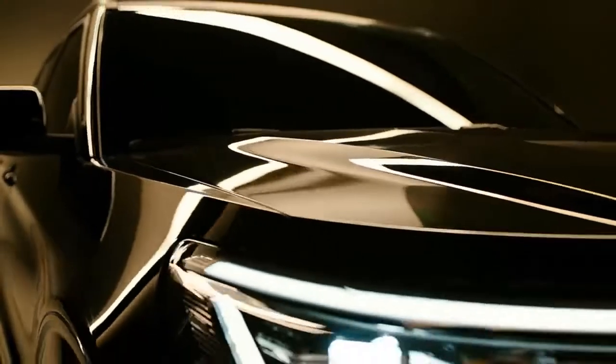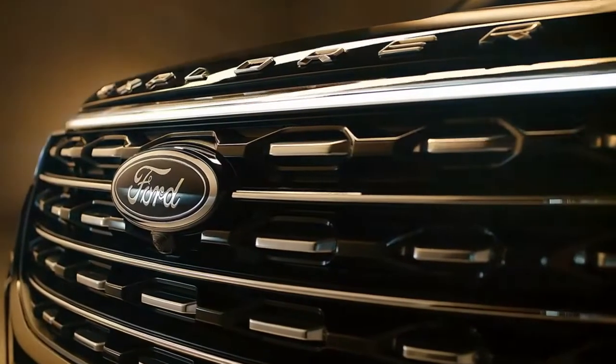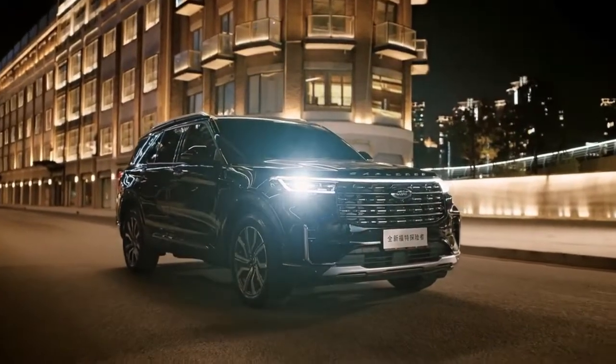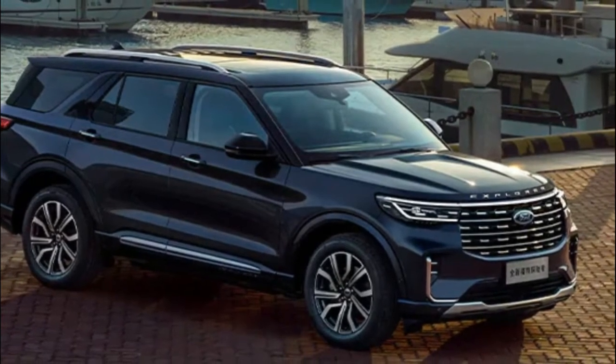The spy photos that were supposedly leaked only show a refresh in the exterior design. The SUV seems to have a slightly reshaped head and tail lights, new-looking vents on each side of the front bumper, a new wheel design, and most eye-catching of all, a redesigned grille pattern on the outside.